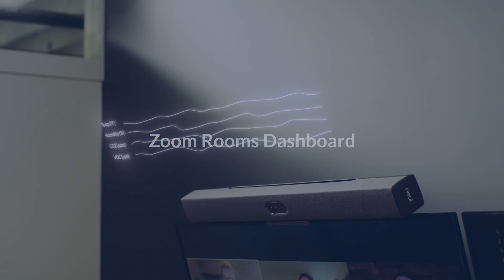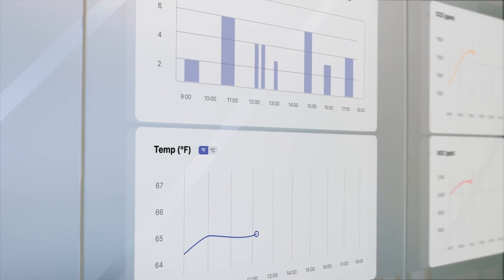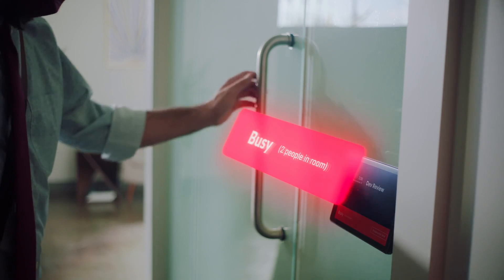ZoomRoom's dashboard, along with compatible devices, allows you to monitor elements in the room such as temperature, air quality and humidity, CO2, VOC, and the number of people in a room.